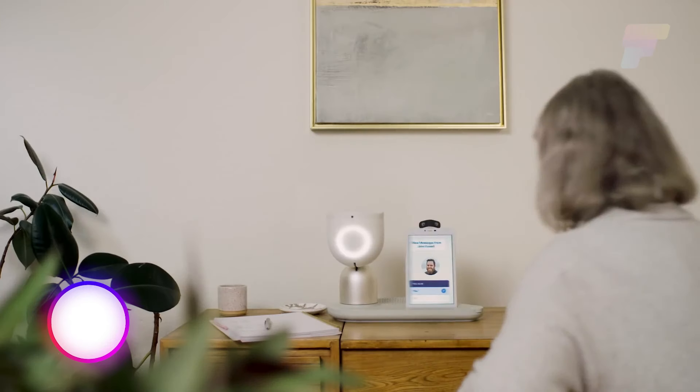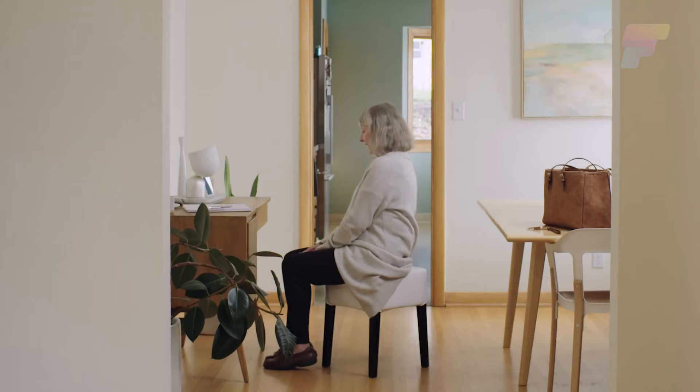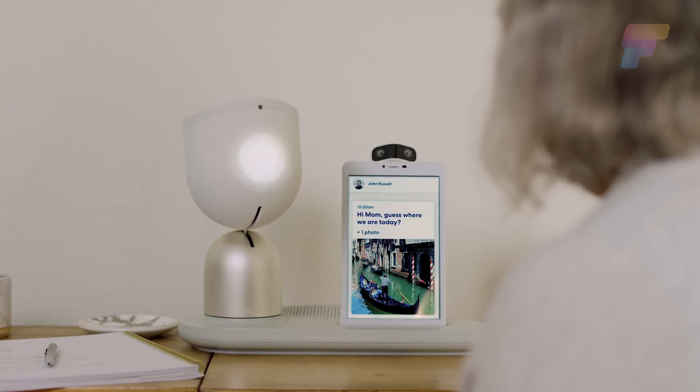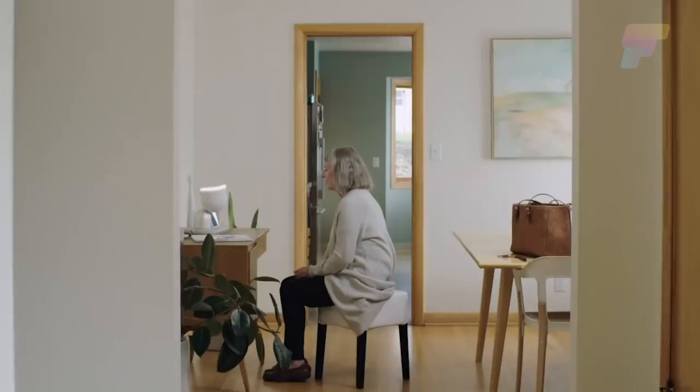Meet LEQ, your friendly sidekick for happier aging. Developed by Intuition Robotics, LEQ is an AI-powered companion robot designed specifically for older adults, aiming to reduce loneliness and social isolation and support aging in place. This tabletop device is a blend of a smart speaker, tablet computer, and AI portal, making it an integral part of the daily lives of its users.